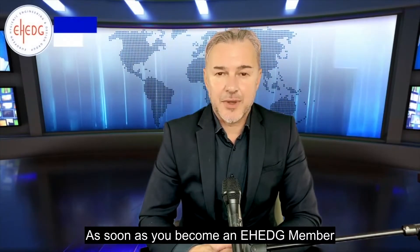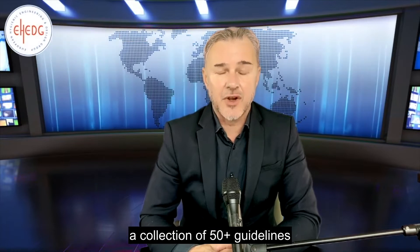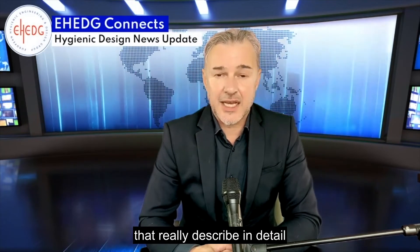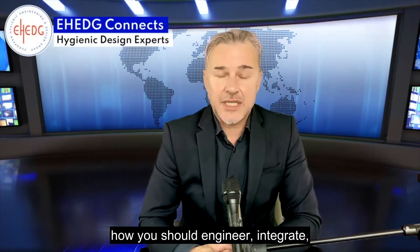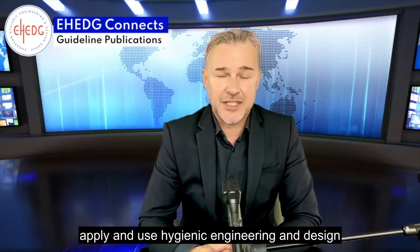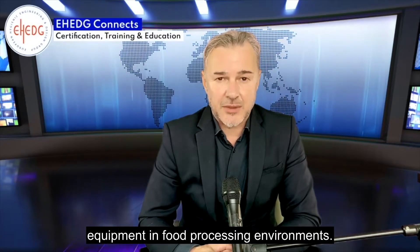As soon as you become an EHEDG member you get access to all the EHEDG guideline documents, a collection of 50 plus guidelines that really describe in detail how you should engineer, integrate, apply, and use hygienic engineering and design equipment in food processing environments.